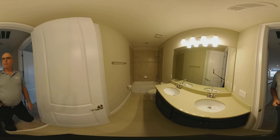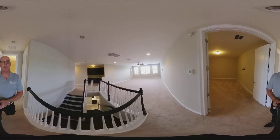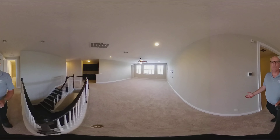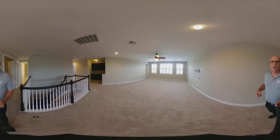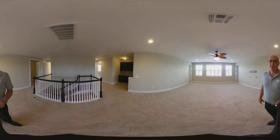Here's your last bathroom over here. I would love to show you this home — it is zoned for great Windermere school districts. Give me a call at 407-285-9672. I'd love to speak to you about the home.